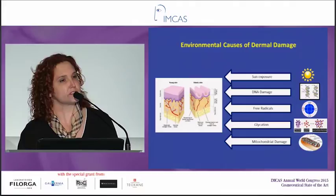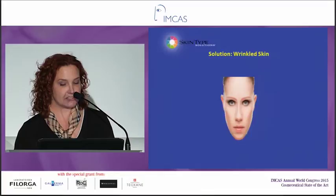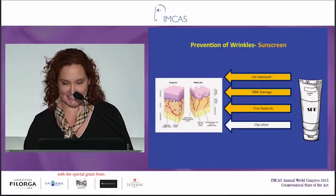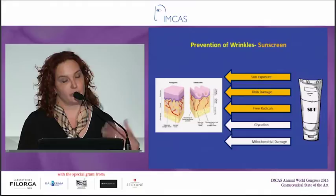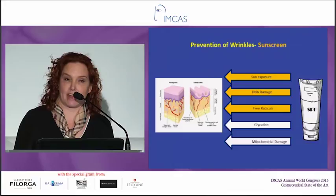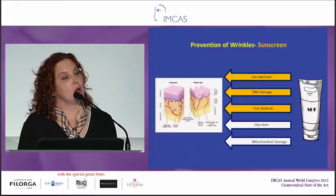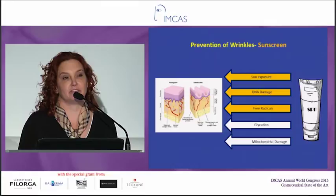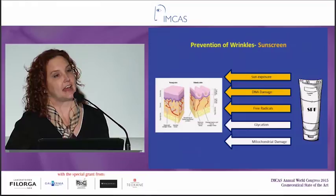What's our solution for wrinkled skin? Prevention of wrinkles: sunscreen. Sunscreen blocks the sun exposure, DNA damage, and free radicals. No matter where you live, you need to wear an SPF of 5 every day. They've done a really nice study showing that if you wear an SPF of 5 every day, by the time you're 70 you've had 50% less sun exposure. So a little bit of sunscreen is important. I always give it to my patients as their moisturizer, and that way they have to put it on because they feel dry without it.